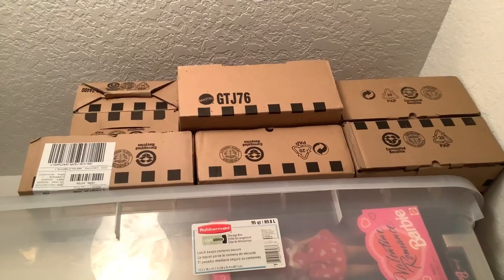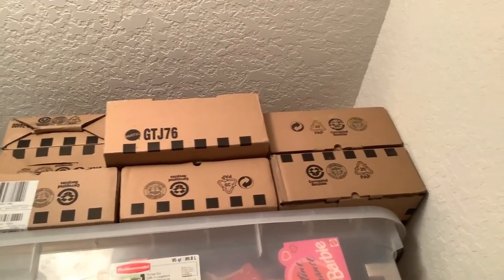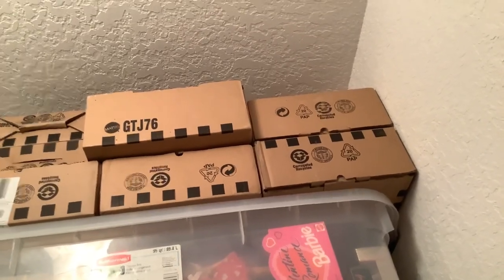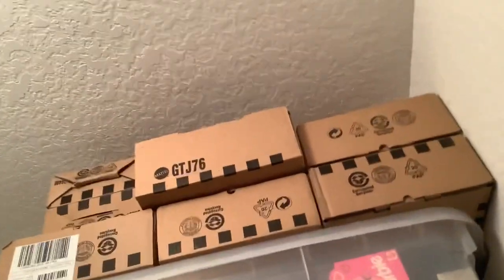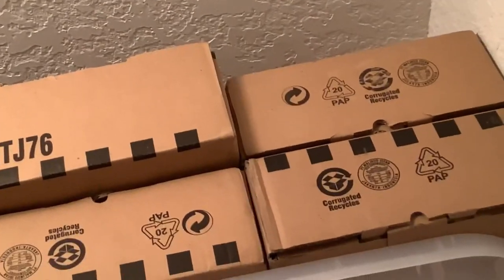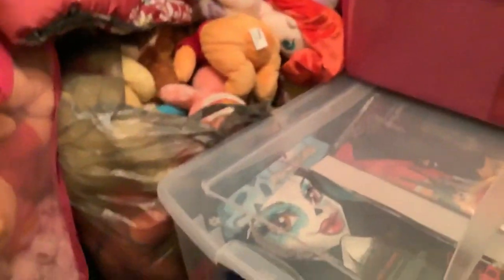I have every Haunt Couture doll in box — those are up there. In addition to that there are also these collector dolls, like Gretta, Beetlejuice, and Pennywise is in here somewhere. I don't have the twins — I got rid of them. They were too expensive and not worth it.